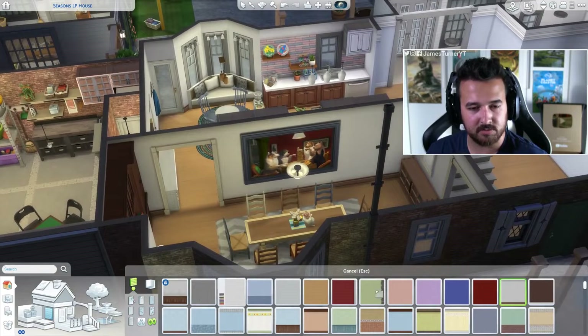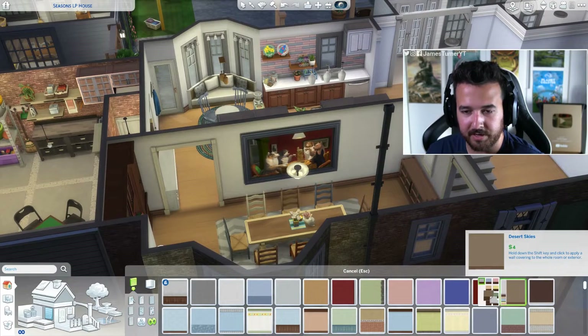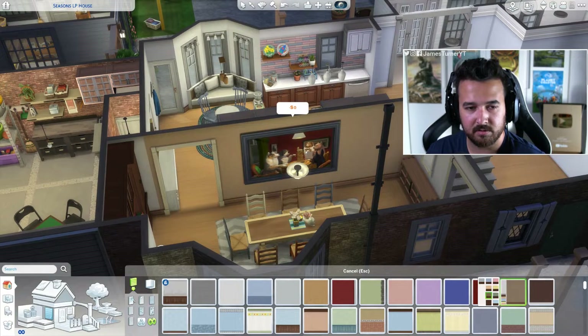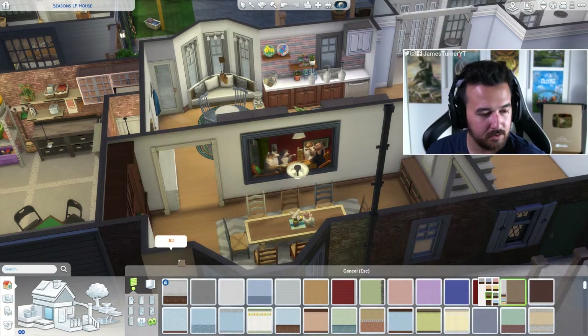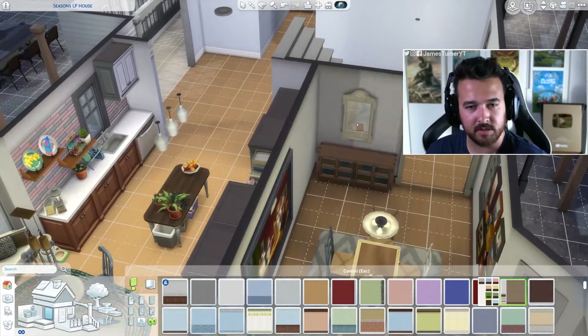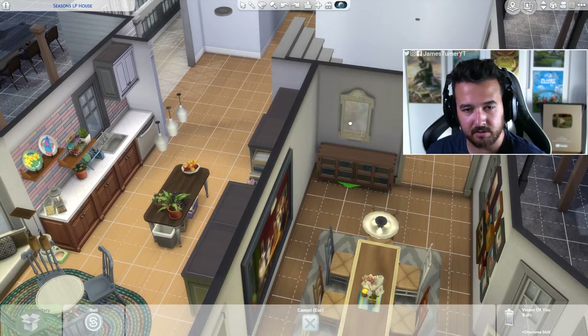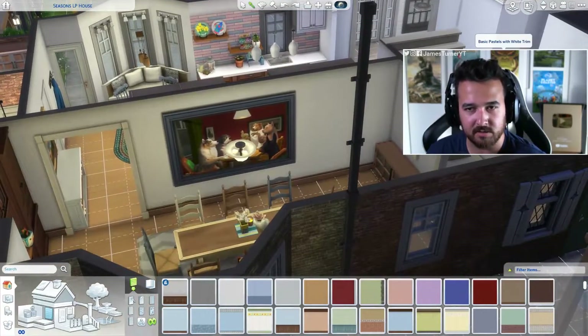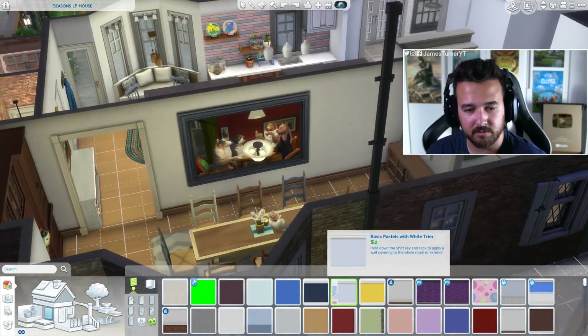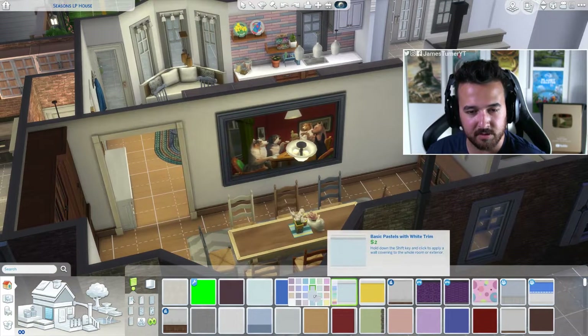That's good. Maybe we change this wall — someone said neutral brown, but the place is already very brown. That's a bit off center — no, the mirror is not off center. What's off center is the buffet below it because I was trying to line it up with the buffet, but the buffet is not actually in the center of the blocks. The mirror was actually in the right spot but the other stuff wasn't.